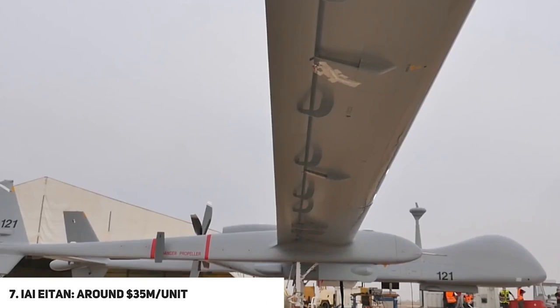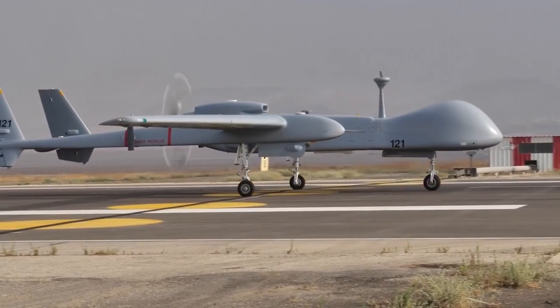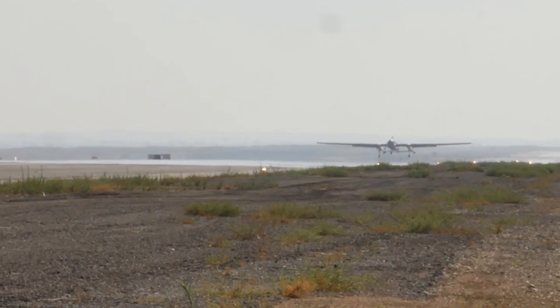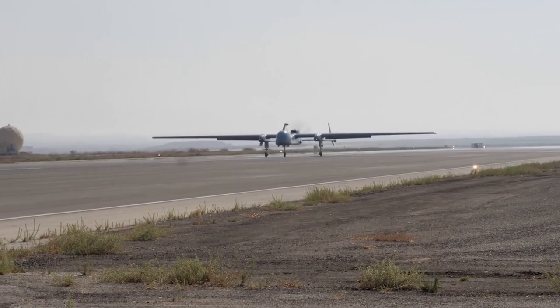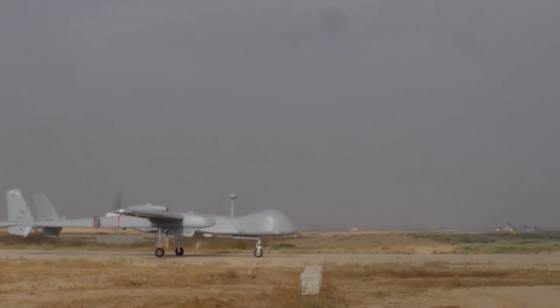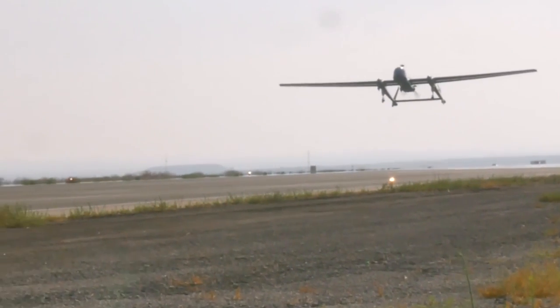At number seven, we have the IAI Eitan, around $35 million per unit. The IAI Eitan is an unmanned reconnaissance aircraft developed in Israel in the early 21st century by the Malat Division of Israel Aerospace Industries. It is a newer version of the IAI Heron, a medium-altitude, long-endurance UAV. The Eitan can operate at altitudes above commercial air traffic and features all-weather capability, de-icing systems, automatic takeoff and landing systems, and triple-redundant avionics. It is a high-wing cantilever monoplane with a high-aspect-ratio wing, twin tail booms, and a single turboprop engine in the rear fuselage driving a pusher propeller. Construction throughout is of composite materials.